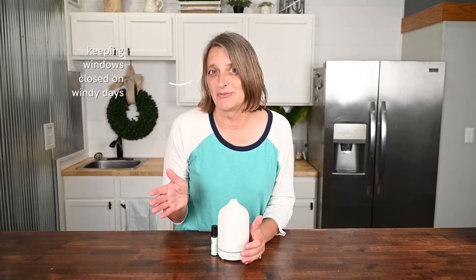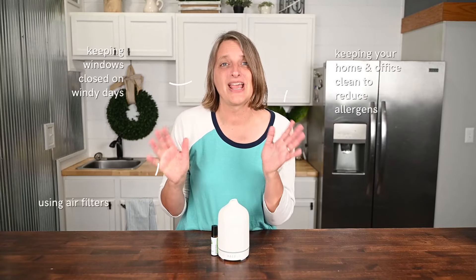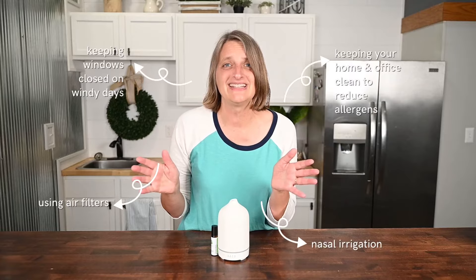Let's talk about some natural remedies and good habits. Keep your windows closed on windy days. Keep your office and home clean — that may be hard, but it's helpful. Use air filters and, if needed, nasal irrigation.